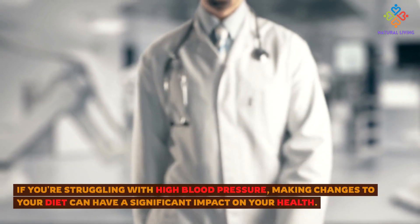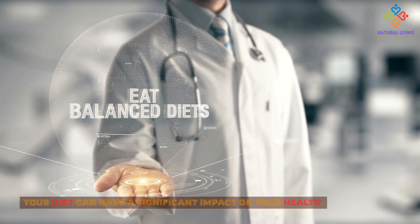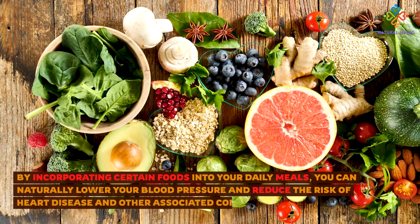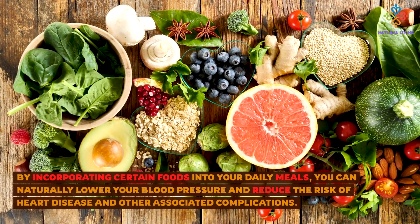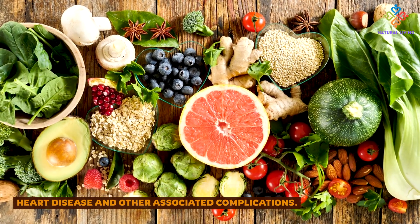If you're struggling with high blood pressure, making changes to your diet can have a significant impact on your health. By incorporating certain foods into your daily meals, you can naturally lower your blood pressure and reduce the risk of heart disease and other associated complications.